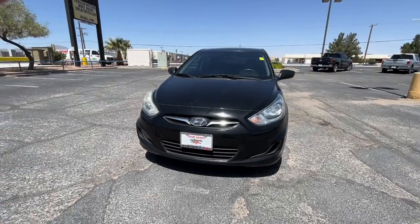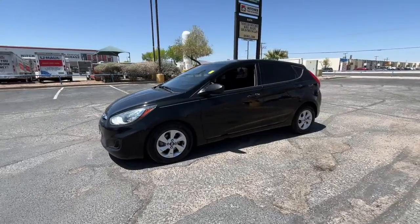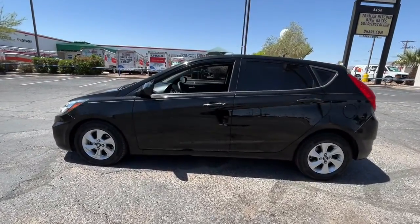This could be the car for you. The 2012 Hyundai Accent. With less than 200,000 miles on the odometer, this vehicle provides excellent value.